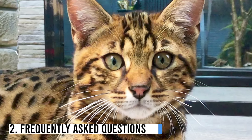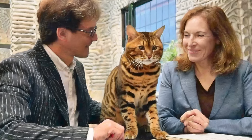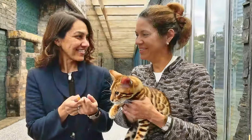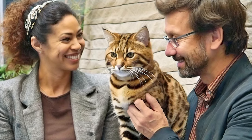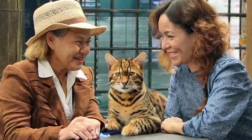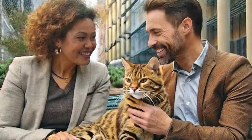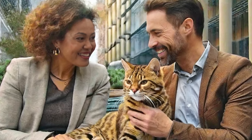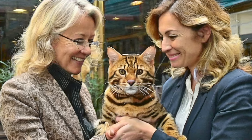Number 2: Frequently Asked Questions. Are Toygers hypoallergenic? No — like most cat breeds, they produce allergenic proteins primarily found in their saliva and skin oils, which can trigger allergies in sensitive individuals. Do Toygers need a lot of space? Toygers are adaptable and can thrive in various living environments; while they appreciate space to play and explore, they can do well in apartments as long as they receive sufficient exercise and stimulation.